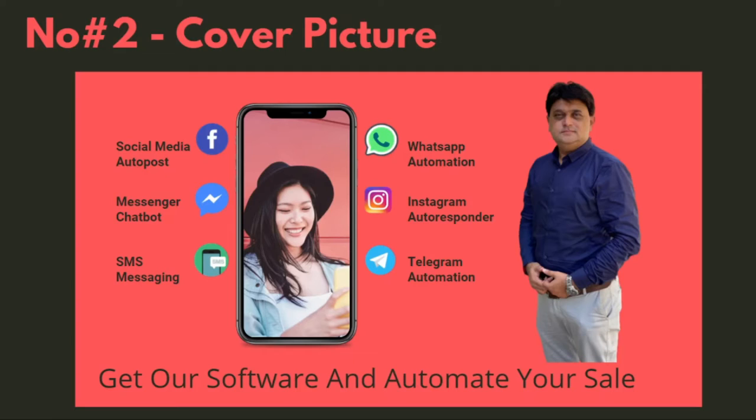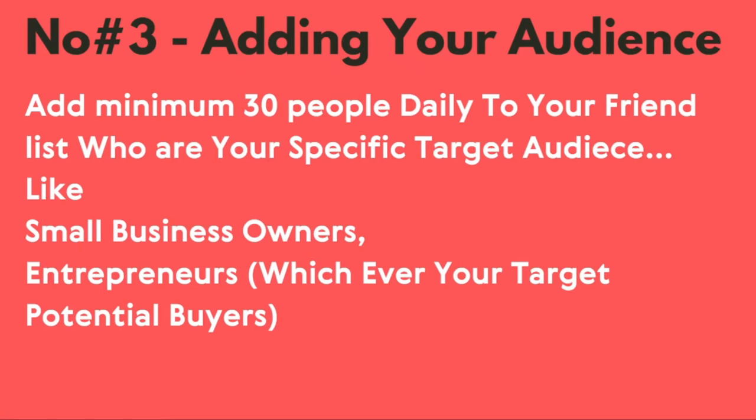Number three is adding your audience. Add a minimum of 30 people daily to your friend list who are your specific target audience. For example, if I am promoting Builderall, my target audience would be small business owners and entrepreneurs — people who are potential buyers of my offer or services. Whoever your target potential buyers are, you should be adding them daily.